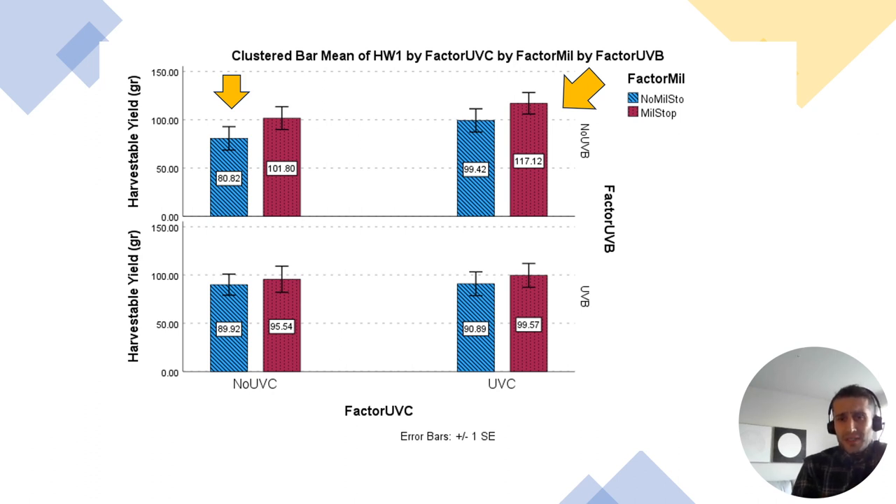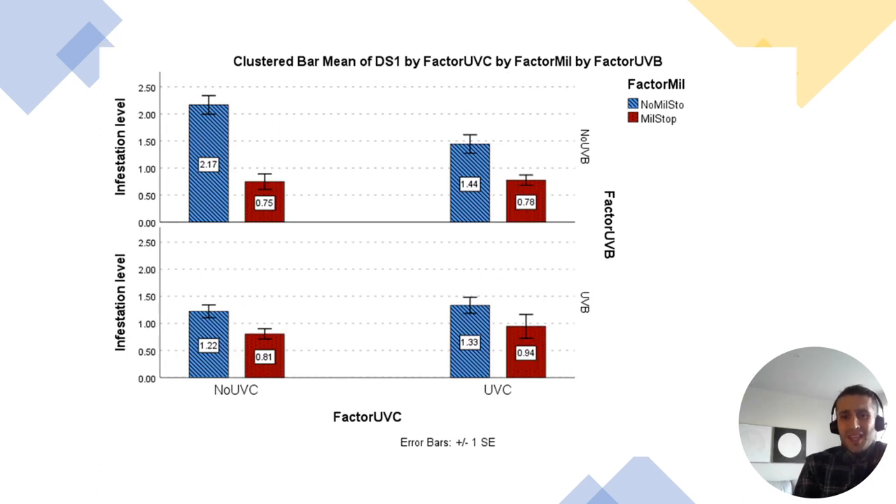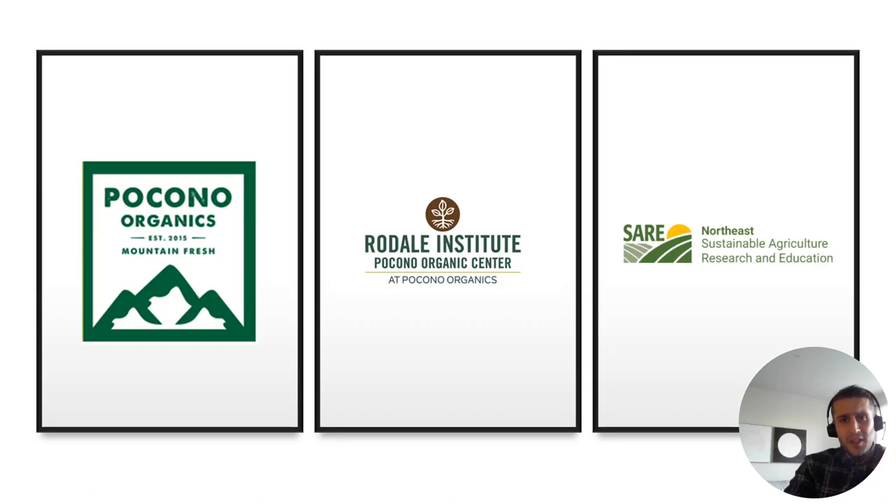That showed our treatments worked. Looking at infestation levels, we found three times more infestation in the control units compared to the beds where plants were treated with UV-C light, UV-B light, and Milostop. Combining yield and infestation data, we found that treated plots produced higher yield and more marketable products — both of which are great outcomes. Thank you for your attention and many thanks to our sponsors.